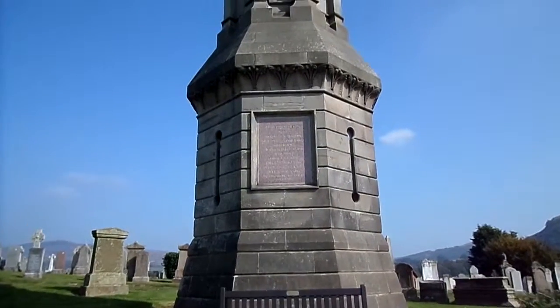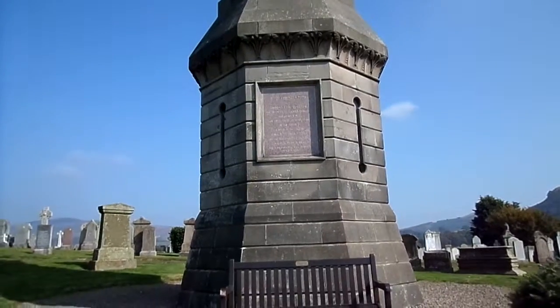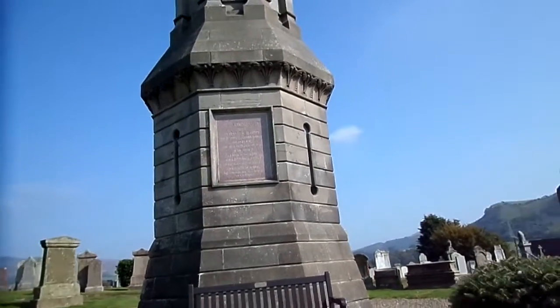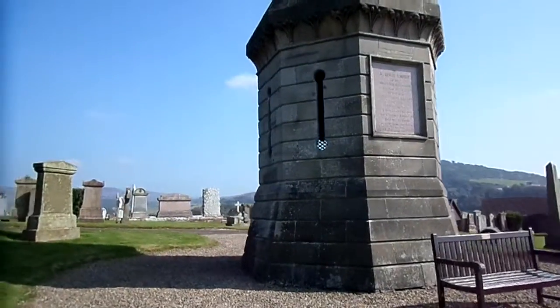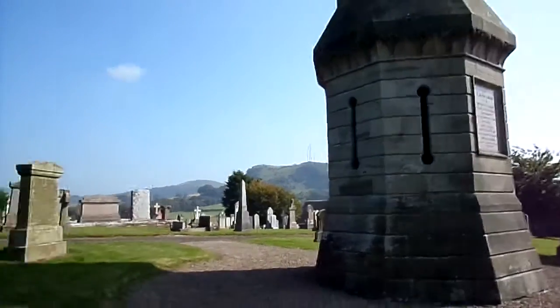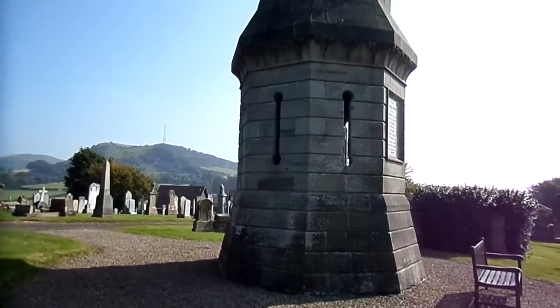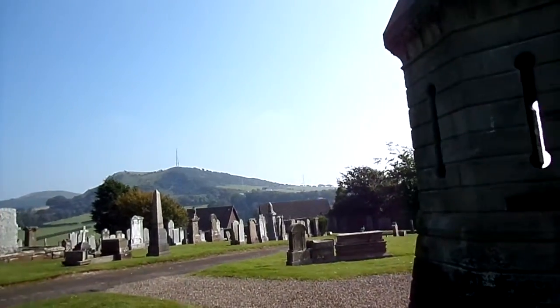He was born in 1687 and he died in 1768. He is buried in Glasgow. This memorial forms a very prominent structure as seen from the Dalry Road — it is by far the largest memorial within the Westcowbride Cemetery.